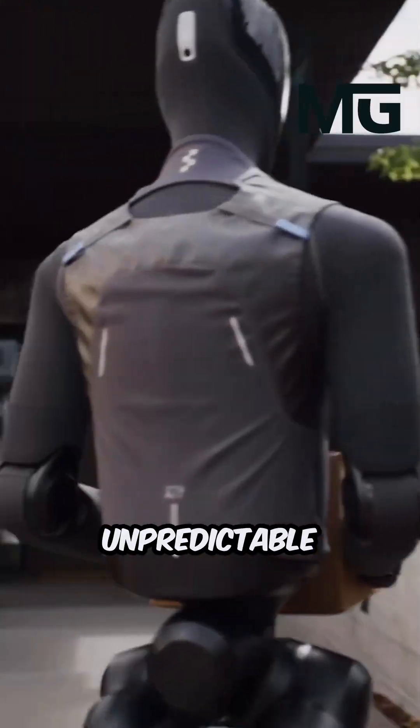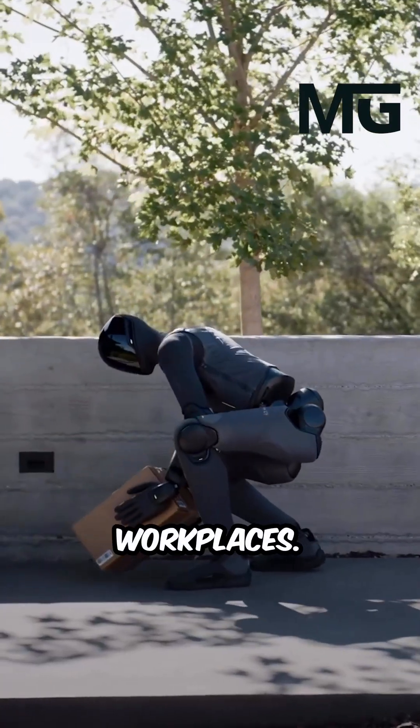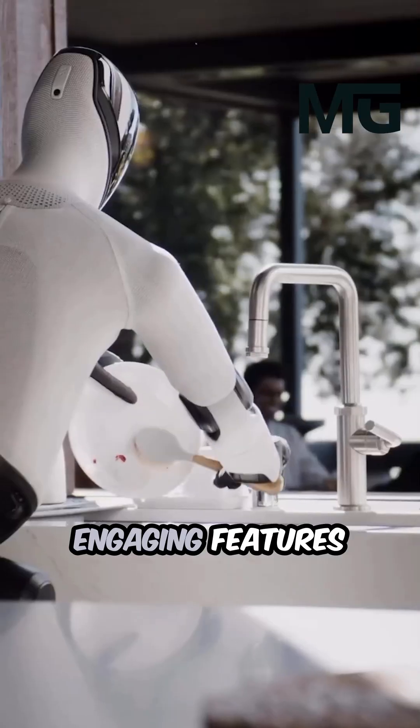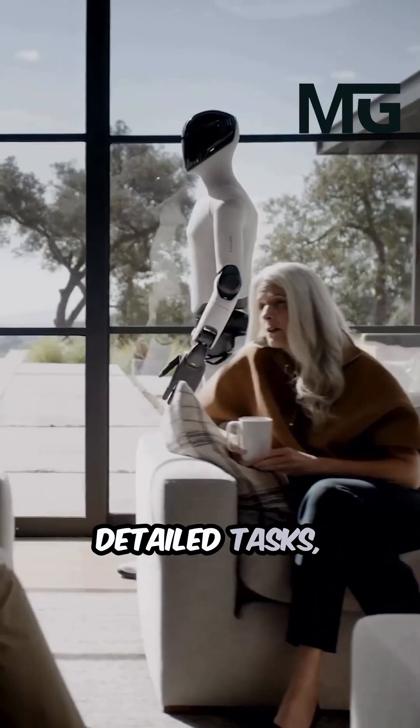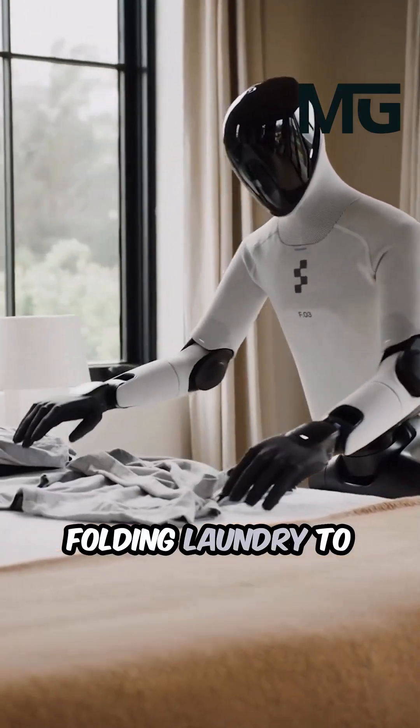Ready to take on the complex, unpredictable environments of both homes and workplaces, the Figure 03's most engaging features lie in its ability to move gracefully and handle a huge variety of detailed tasks — everything from folding laundry to carefully handling fragile items.